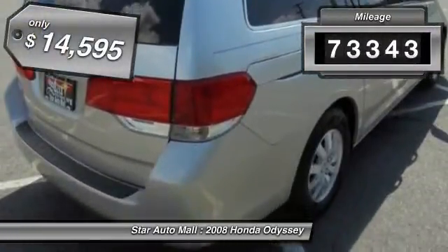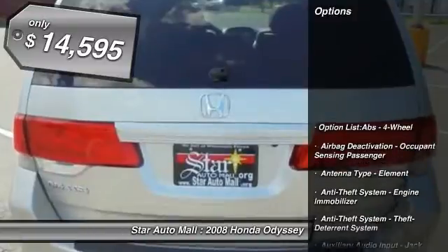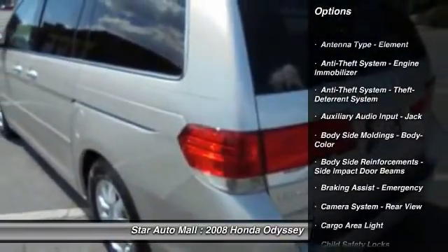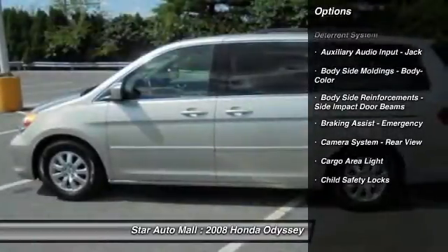This vehicle has less than 75,000 miles and is priced below $15,000. Here are some of this vehicle's great options. Backup camera.